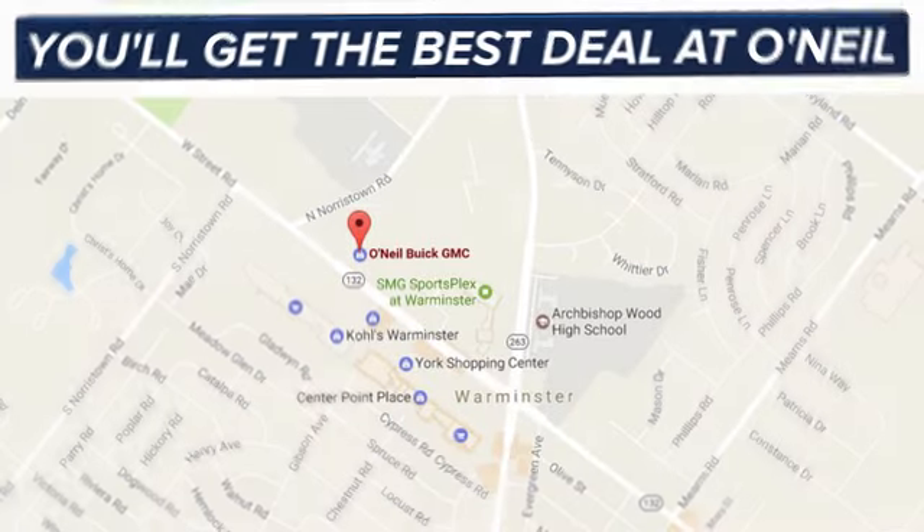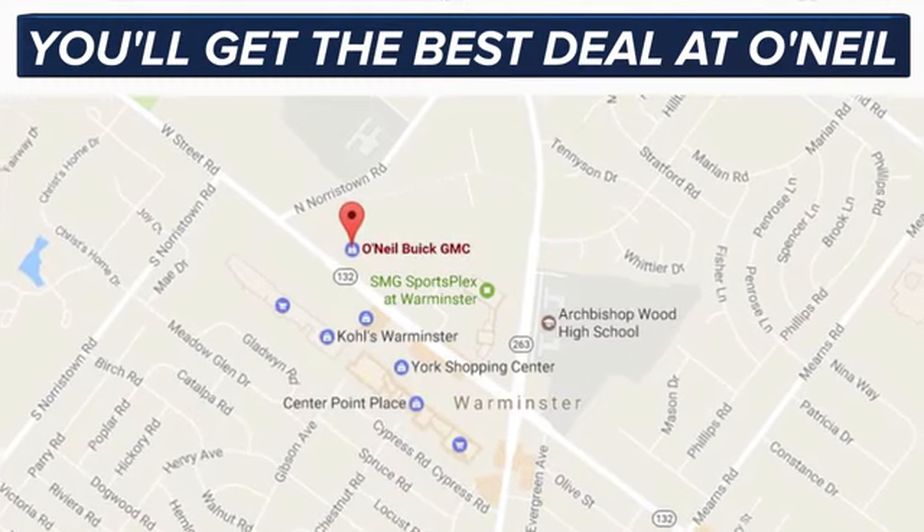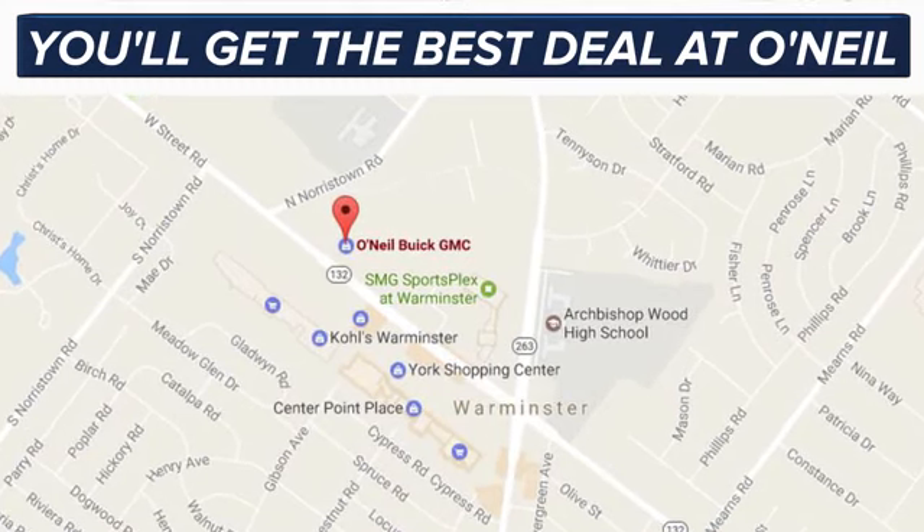You'll get the best deal at O'Neill. We're conveniently located at 869 West Street Road in Warminster, PA. Just minutes off the Pennsylvania Turnpike.